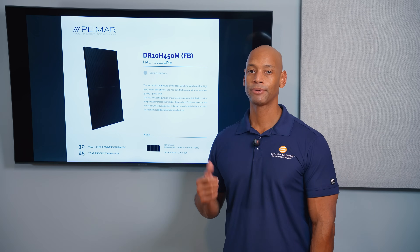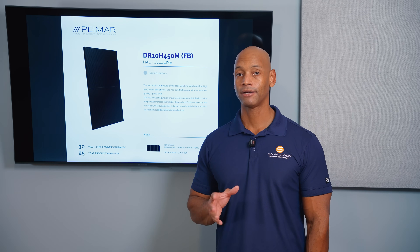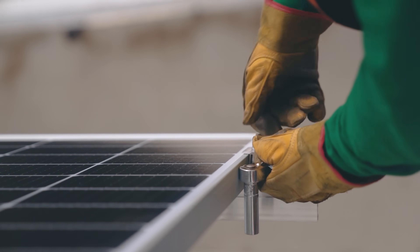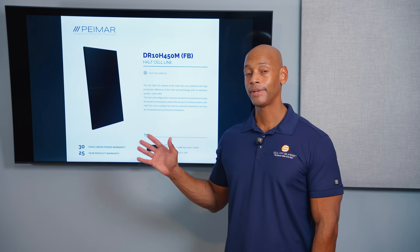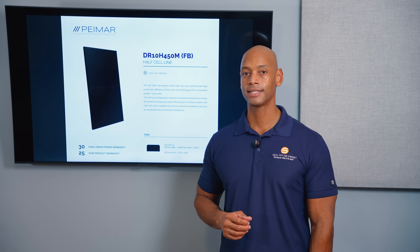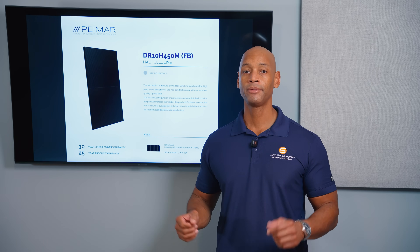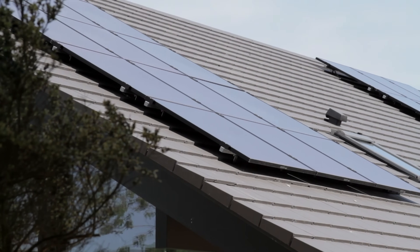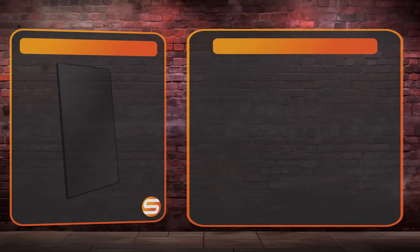I've used this brand going back at least 10 plus years, and especially if you're doing a self-directed solar project and looking for a good value panel, I highly recommend the Pymar brand. This panel uses the 120 half-cut cell design, or what we used to call the 60 cell form factor. These are going to be on the smaller end of the size spectrum, which is helpful for managing them up and down the ladder for a rooftop installation.